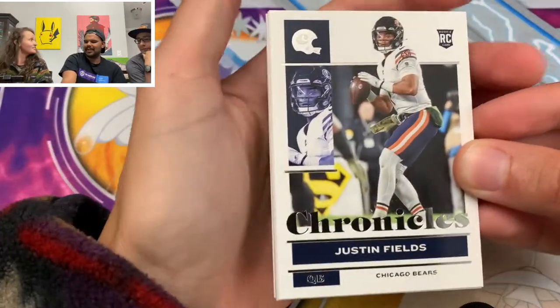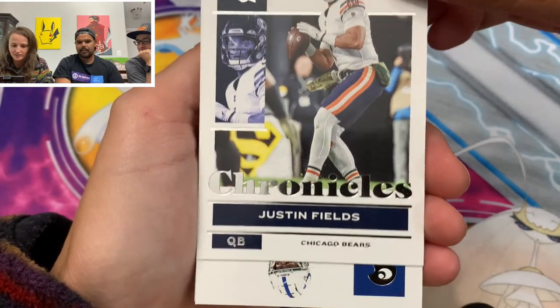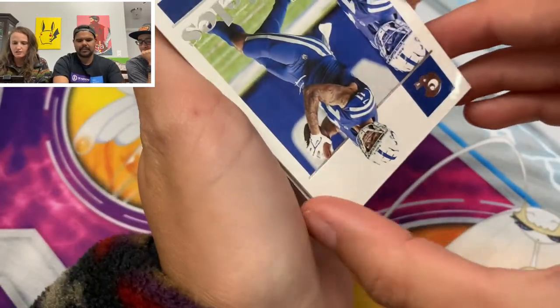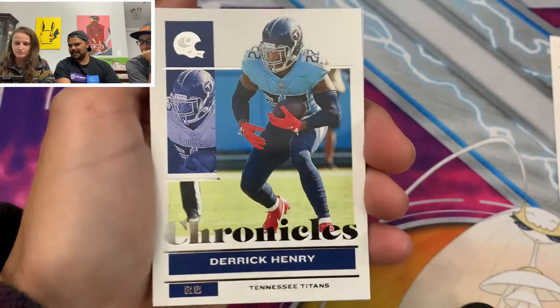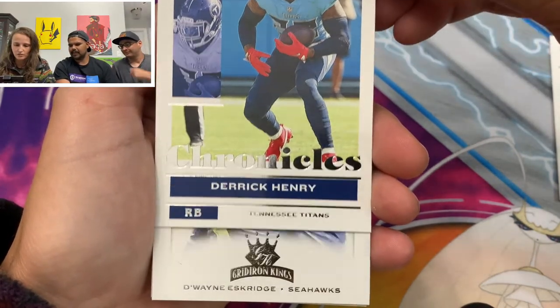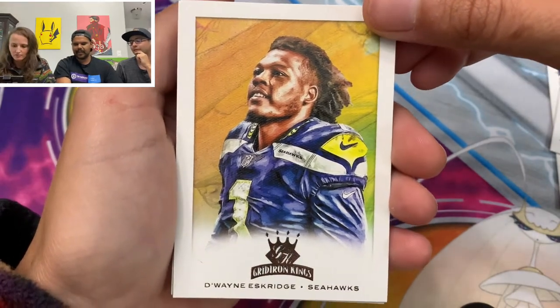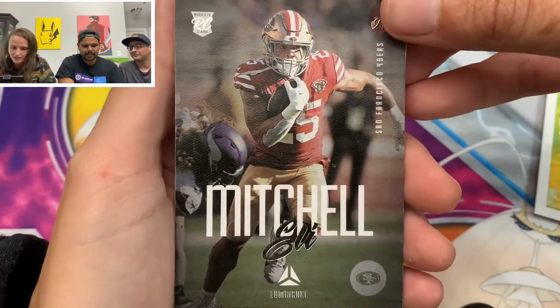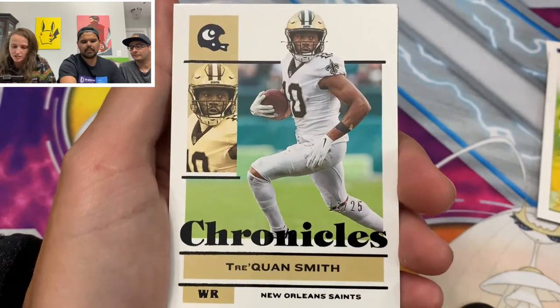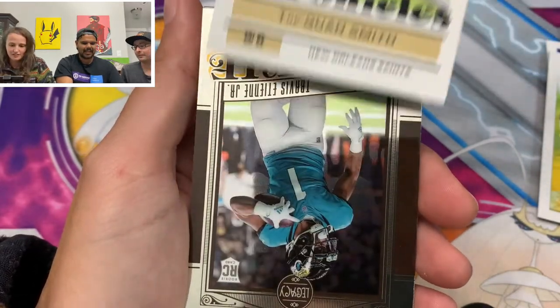A Justin Fields — it's just such a beautiful card, nice and slick. We got a Michael Pittman. We got a Derrick Henry — the King, a running back. That's a cool card, Dwayne Eskridge — it's like a painting. Eli Mitchell, rookie. Traquan Smith, out of 25. What a random little numbered card — that's sick.